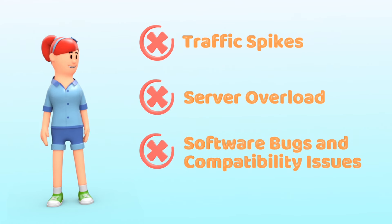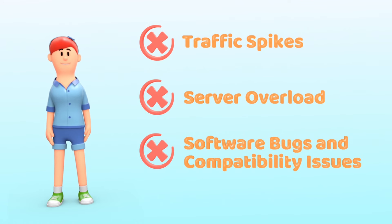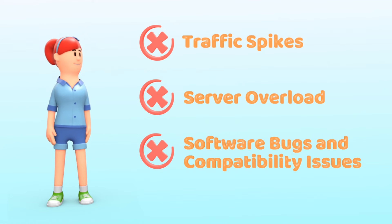Server overload: if your hosting plan doesn't have enough resources to handle your website's needs, it can crash under pressure. Software bugs and compatibility issues: outdated or buggy software on your website or server can lead to crashes.